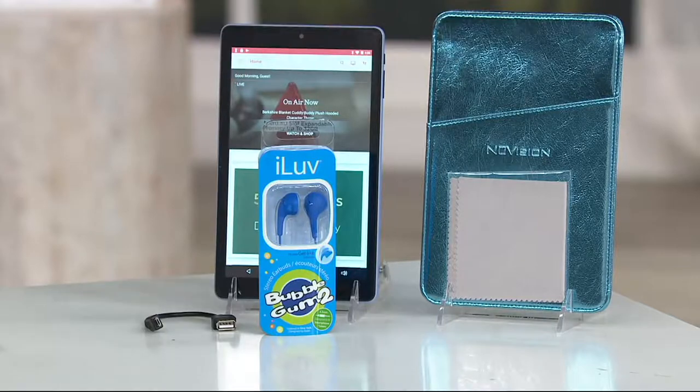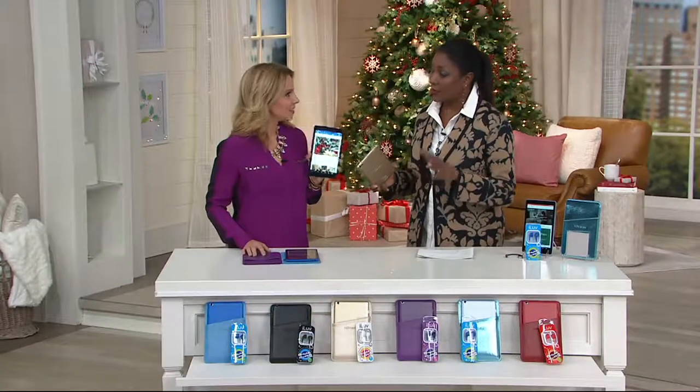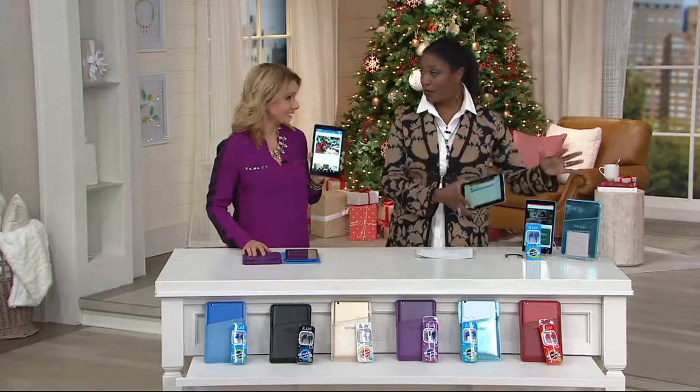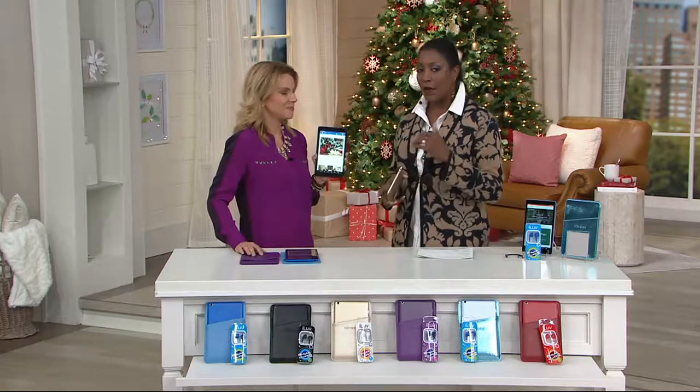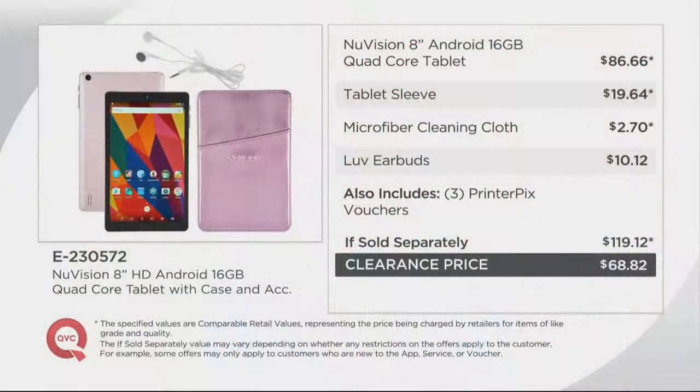Sold separately about $119.12, which Melissa, is a great deal for a package bundle with a tablet. But for many, the price of tablets has prevented them from getting into this really great medium. Our price is phenomenal at $68.82 — everything that I just mentioned is right there for you.